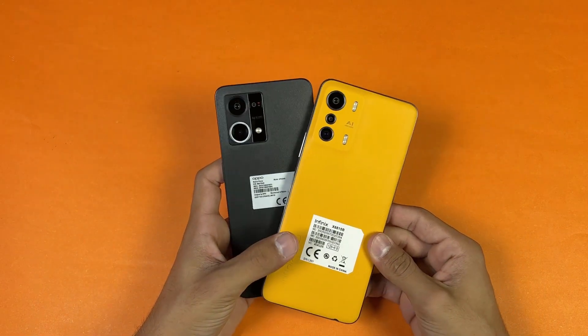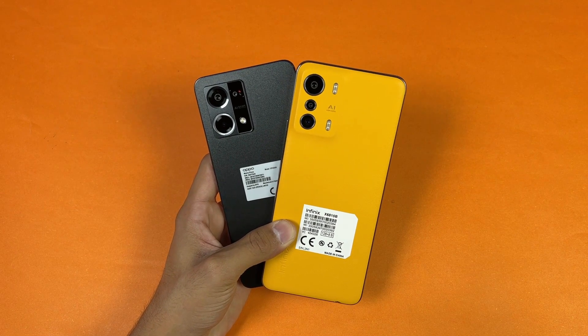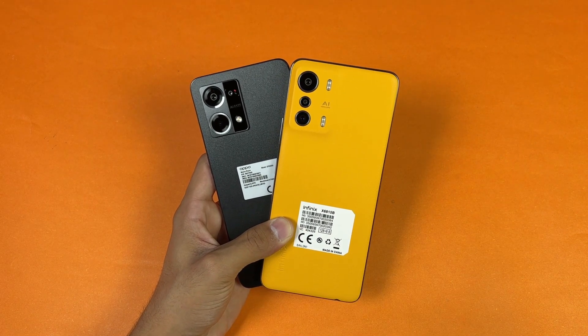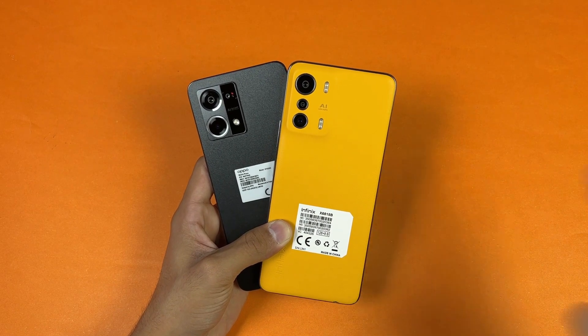That's about it! Thank you so much for watching this speed test comparison between the Oppo F21 Pro versus the Infinix 0 5G. Let me know your thoughts in the comments below, subscribe to my channel for the latest tech videos, and follow me on Instagram and Twitter as well. See you in my next video — peace out!